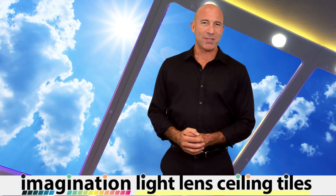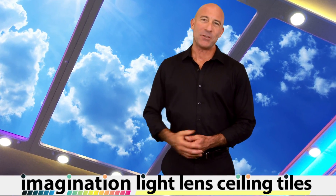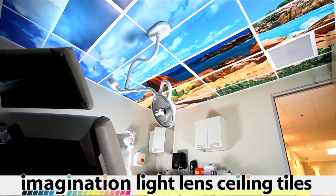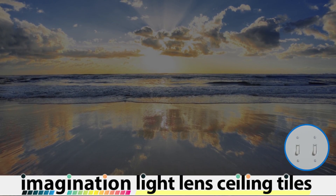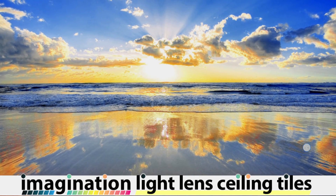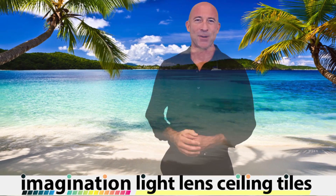Whatever light source you choose, the end result will be a sensational ceiling, ideal for any venue you can imagine. Make your medical offices a more soothing environment for your patients, your salon or spa more luxurious for your clientele, and your home entertainment room a peaceful retreat or an exotic getaway.